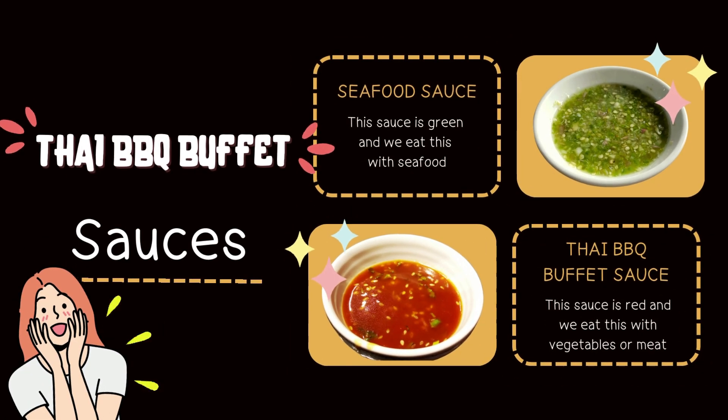The next one: Thai BBQ Buffet sauces. The first sauce is seafood sauce — it is green and we eat this with seafood. The second sauce is the Thai BBQ Buffet sauce — it is red and we eat this with vegetables or meat.